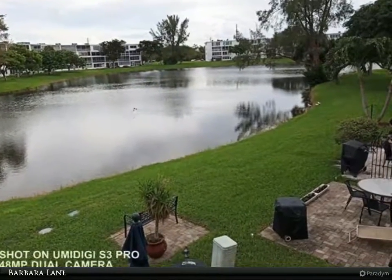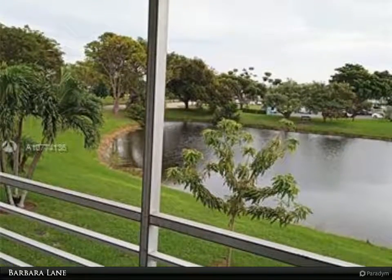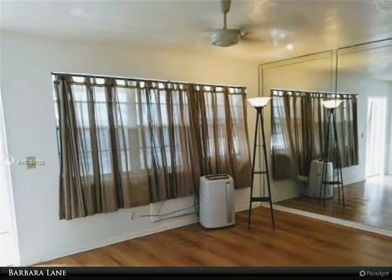This condo has more than meets the eye. Gorgeous laminate flooring, no popcorn ceilings, and a tankless water heater. Freshly painted, with two new ceiling fans with LED lights and new LED lights in the hallway, kitchen, and bathroom.